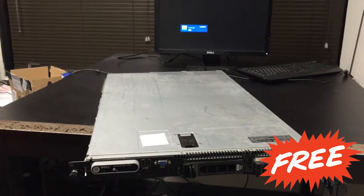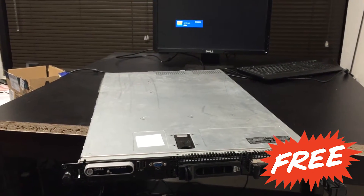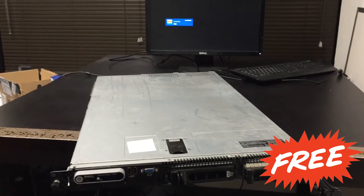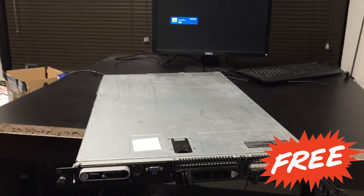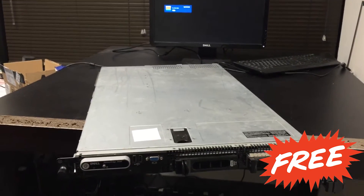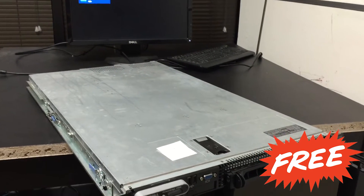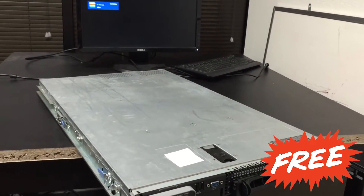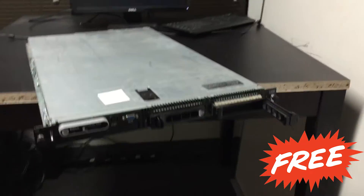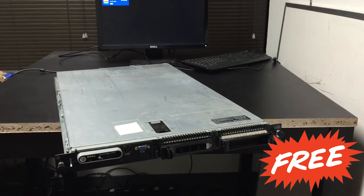If you need a PowerEdge 1950, go ahead and put it in the comment box below. I kept the comment box private so nobody else will see it, and I'll pick whoever is most convenient for me. If you don't live around here, I'll ship it to you — just buy me the stamps and I'll box it up and ship it to you for free.